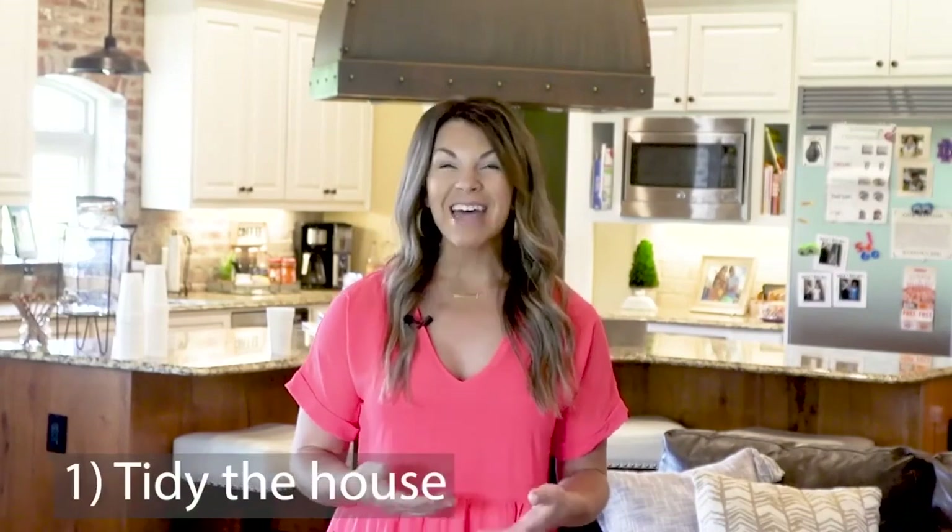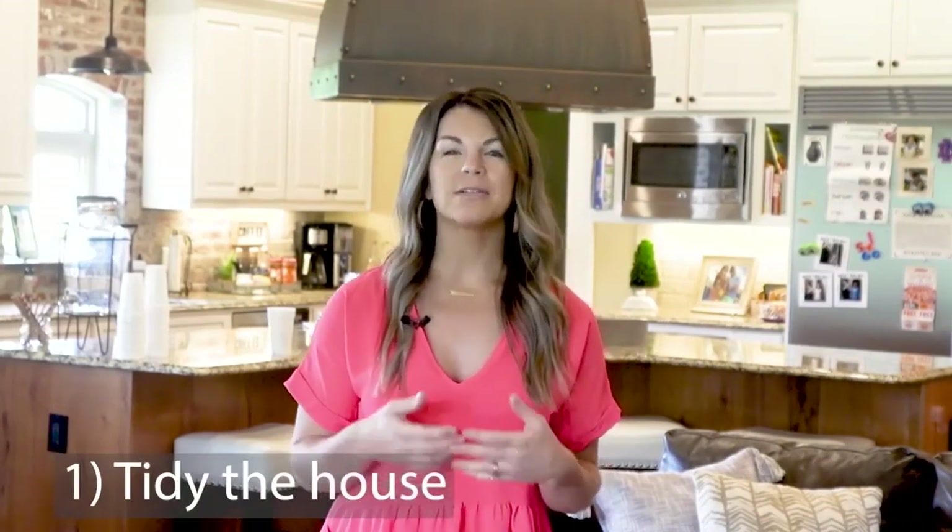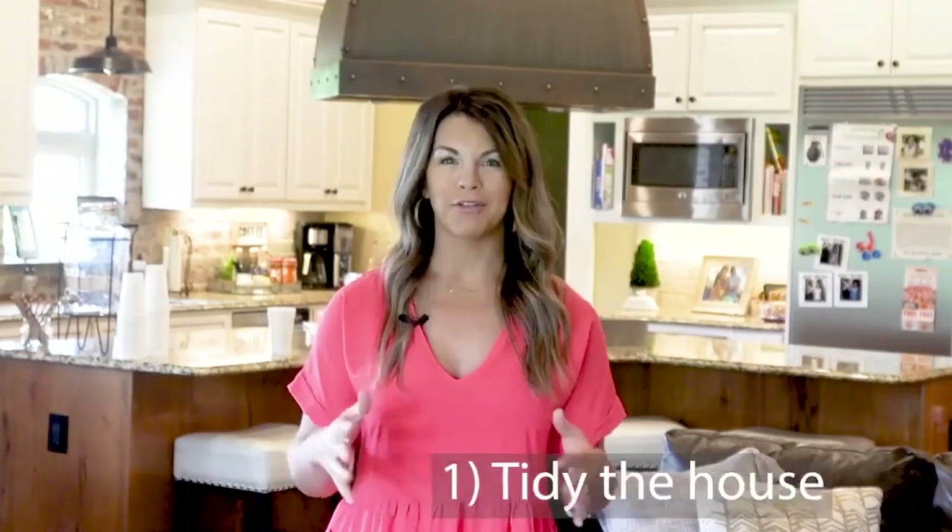Before your guests come into your home, you want to make sure of a couple of things. One, have the house tidied up. If you have kids like we do, there's always stuff all over the floors, so let's pick it up. Let's put the cats and dogs away. If you have ten cats, you may want to use a bottle of Febreze or consider a host home.